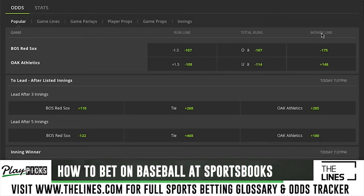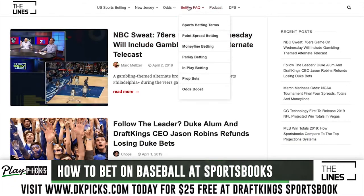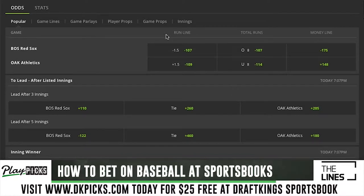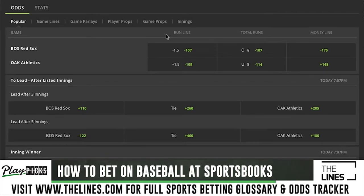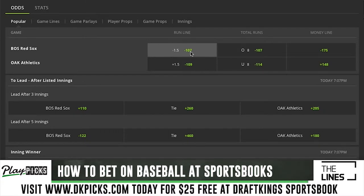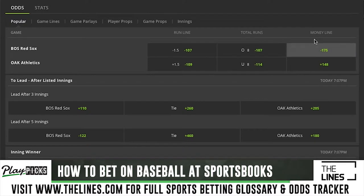Baseball is typically bet on the money line. There are spreads, but it's called a run line in baseball because baseball is a low-scoring game — you're not going to see double-digit spreads like in basketball or football. The run line is always going to be one and a half, and they change the juice on it. The Red Sox are favored by a run and a half at minus 107, so they have to win by two. The Athletics are plus one and a half runs at plus 109, meaning they just have to keep it within one run.